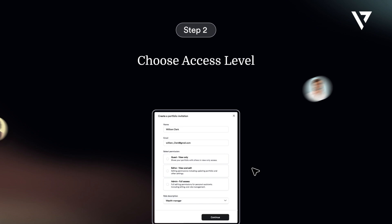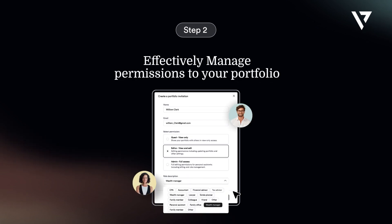Step 2: Choose access level to effectively manage permissions to your portfolio.